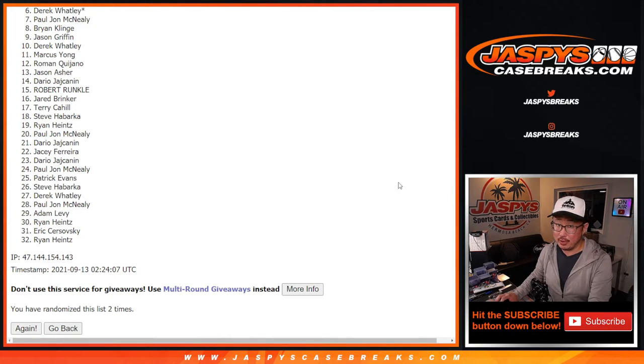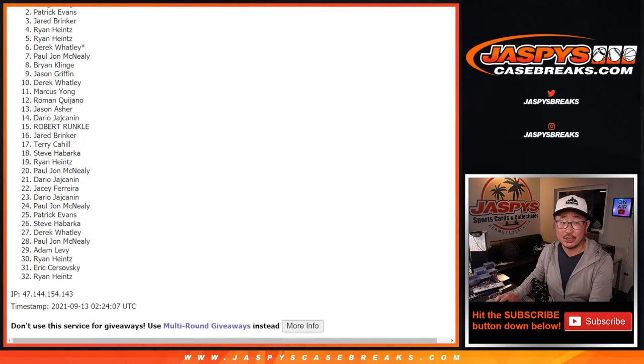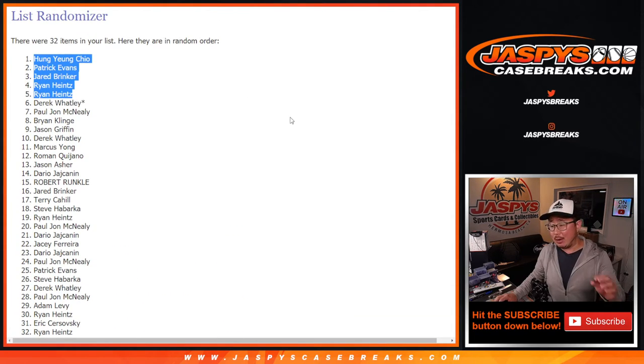Top five, you're in — you're in that impeccable break: Ryan, Ryan, Jared, Patrick, and Hung. Congrats to the top five! Thanks everyone for taking the risk. I know it's not easy to win spots in these little filler breaks, but you still have a shot at winning a full-price spot for a fraction of the price. We've got to do a couple more of these packs for that impeccable break.